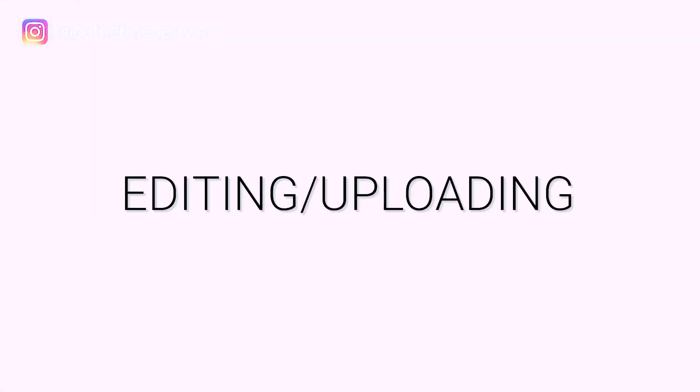Tip number four is editing and uploading. In the beginning, editing doesn't need to be super complicated — you don't have to have the best software. A lot of laptops and computers have free editing software, so just use what you've got and don't stress yourself out. Edit the best you can in the beginning, and as you go along, try to increase and improve it. When it comes to uploading, have a specific time — for me it's Wednesday at 12. Being consistent gives you a goal, looks organized, and shows the audience you're active.